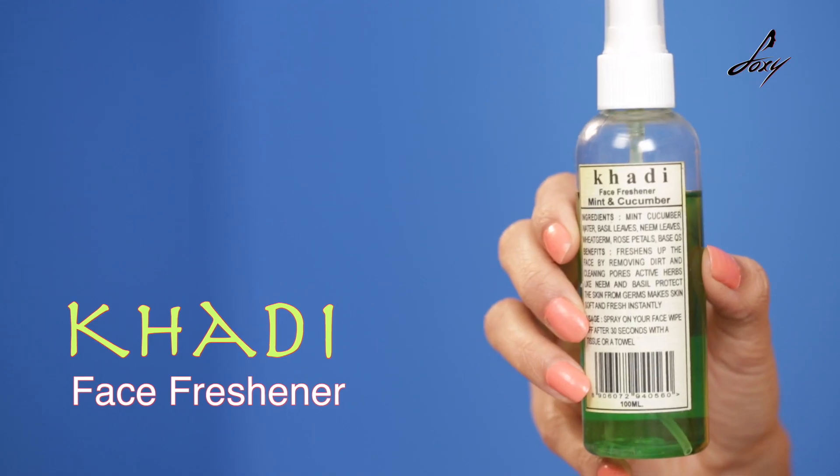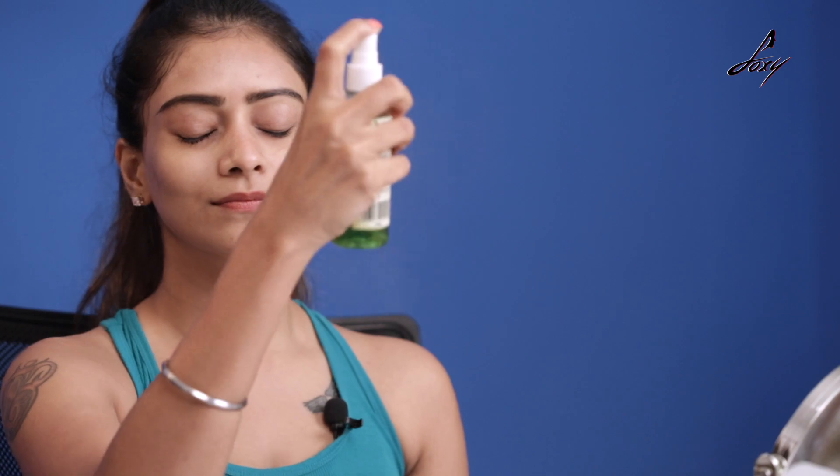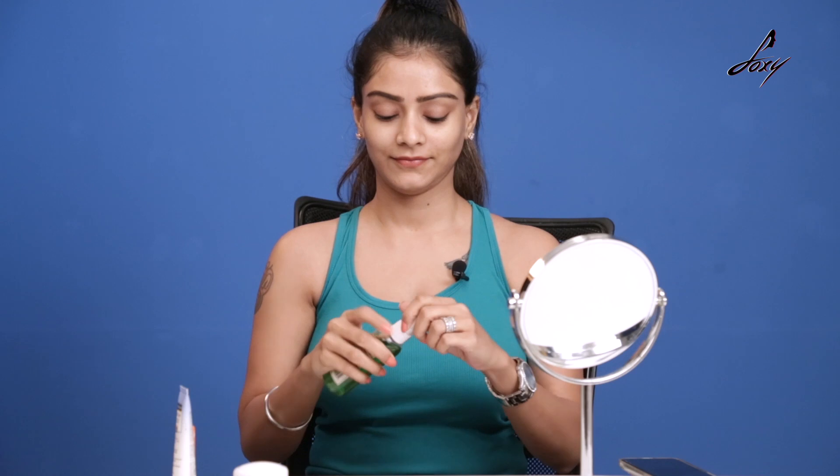This is my last product. Every time you're traveling and it's so hot outside, your skin is almost burning because the sun rays are really harsh — you should always carry this. This is a facial mist, the Khadi Face Freshner. It has mint and cucumber. Just shake it and you can apply it before going out, and also when you're traveling when it's too hot, this will calm your face. It's organic — no chemicals used in this. It smells good and is so cooling.